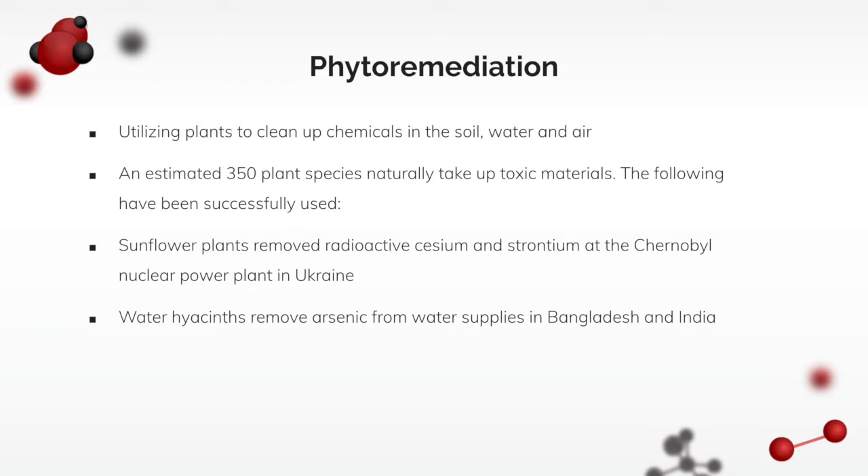An estimated 350 plant species naturally take up toxic materials. For example, sunflower plants have been found to remove radioactive cesium and strontium at the Chernobyl nuclear power plant in Ukraine. Another example: water hyacinths have been found to remove arsenic from water supplies in Bangladesh and India.